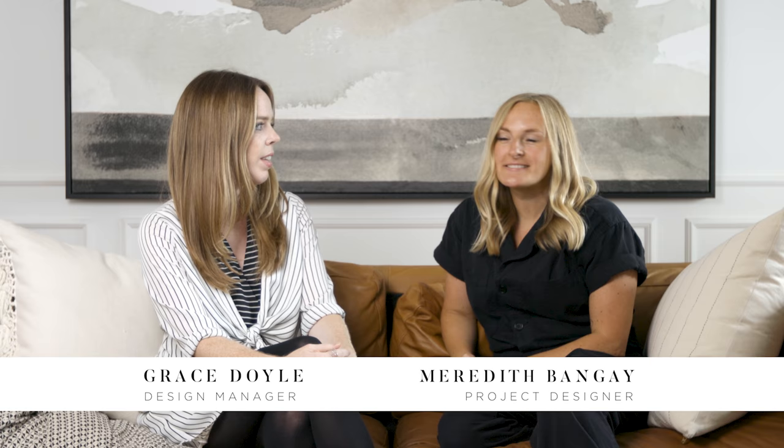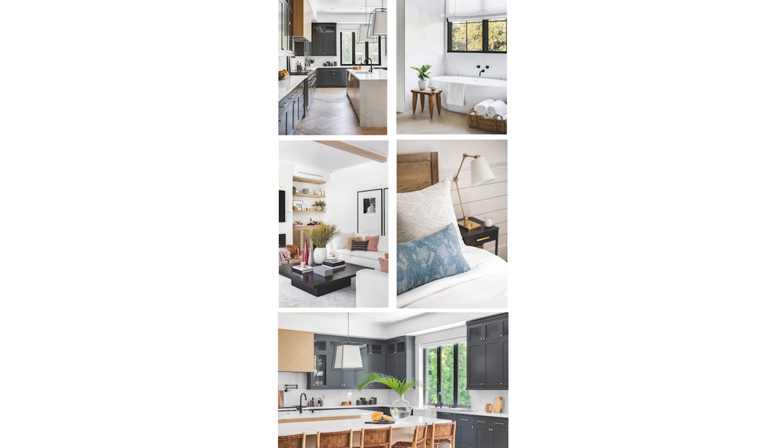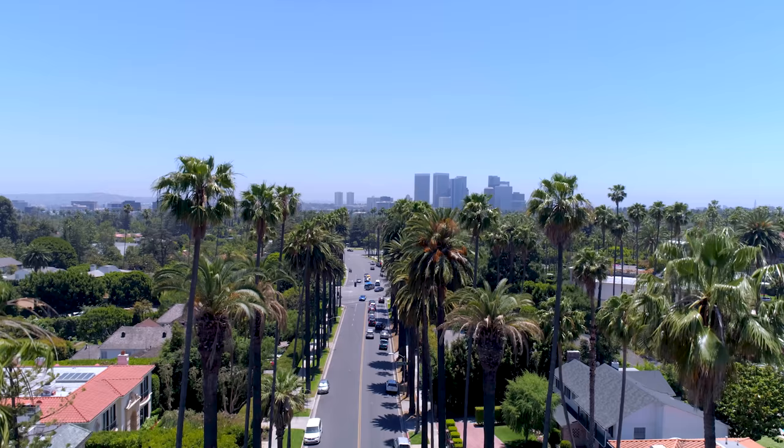Hi everyone, I'm Meredith and I was the lead designer on this project. And I'm Grace, I am the design manager at LeClair Decor. The first step in any project is establishing the vision by getting our clients to submit a Pinterest board that showcases their vision — the colors, textures, and finishes that appeal to them. We had James submit a Pinterest board, and we wanted to balance the modern farmhouse style of the house with the California location of the project.